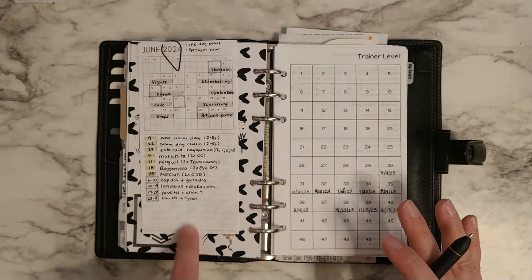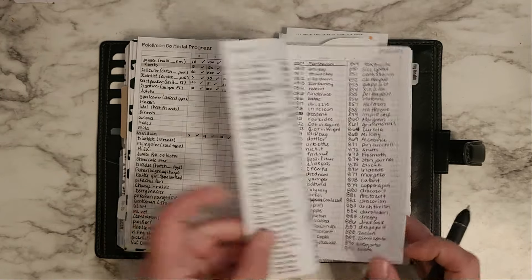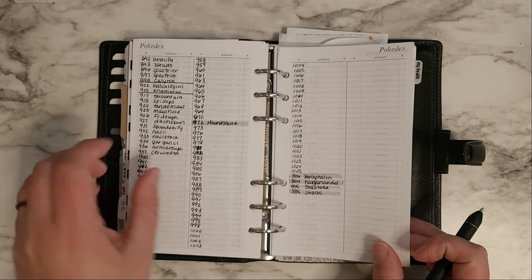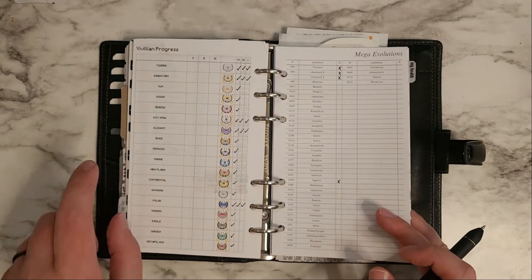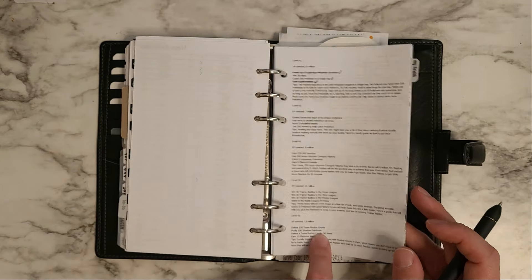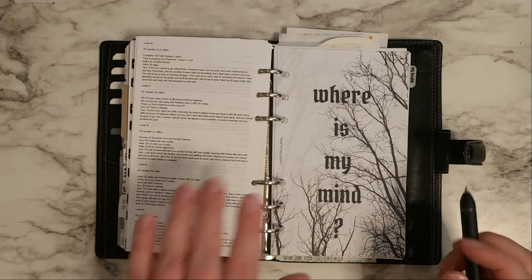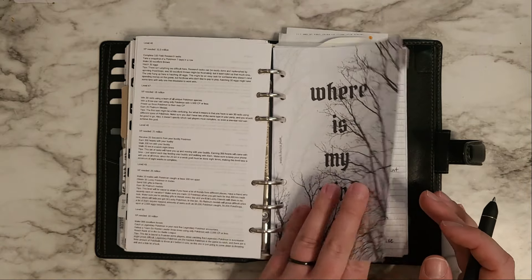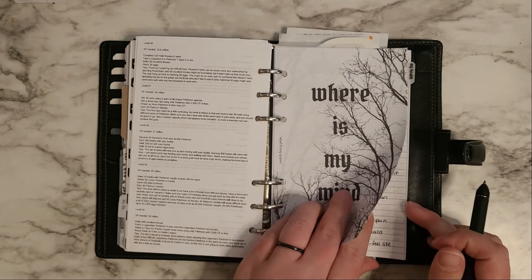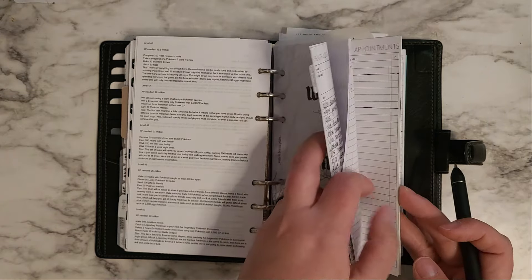This is the Pokémon Go schedule for June: trainer level, medal progress, Pokédex, Pokémon I don't have, Pavilion, Mega Evolutions, and the guide to leveling 40 to 50, which is what I'm working on right now. That's a freebie in my freebies folder. Then starts my health log and health section.